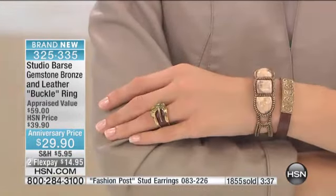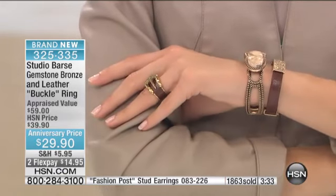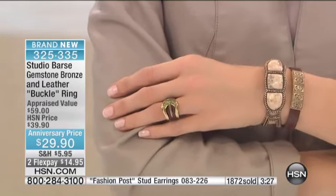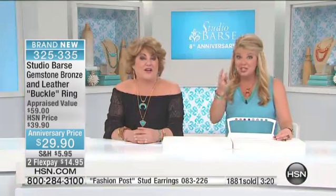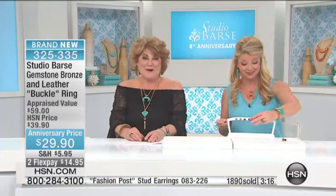Coral just sold out — sorry about that. We still have all sizes in other colors. Coral is 100% completely gone. This is 325-335, and if you want the jasper — that rich matrix, that golden matrix with a creamy color — that's going to be the next to go. Hi to Barbara in Maryland — she was able to order the studs in two colors, including turquoise, before they sold out.